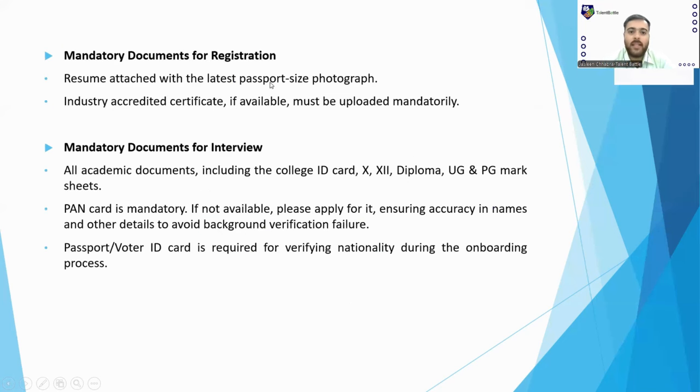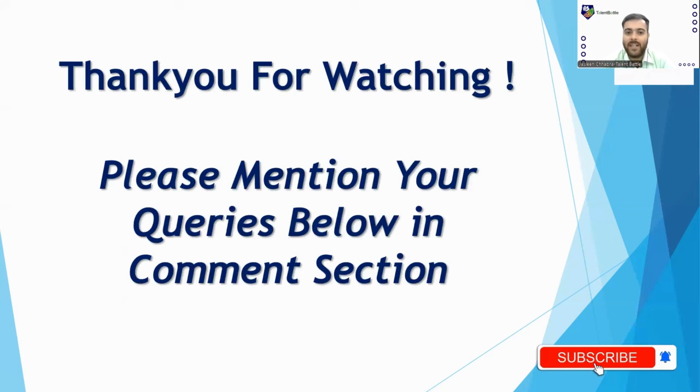These are the mandatory documents for registration: a resume with your latest passport-size photograph attached, any certifications you have, all college mark sheets, 10th and 12th mark sheets, your college ID card, PAN card, and passport or Voter ID card. The passport or Voter ID is mandatory to prove Indian citizenship at the time of onboarding, so please apply for one if you don't have it.